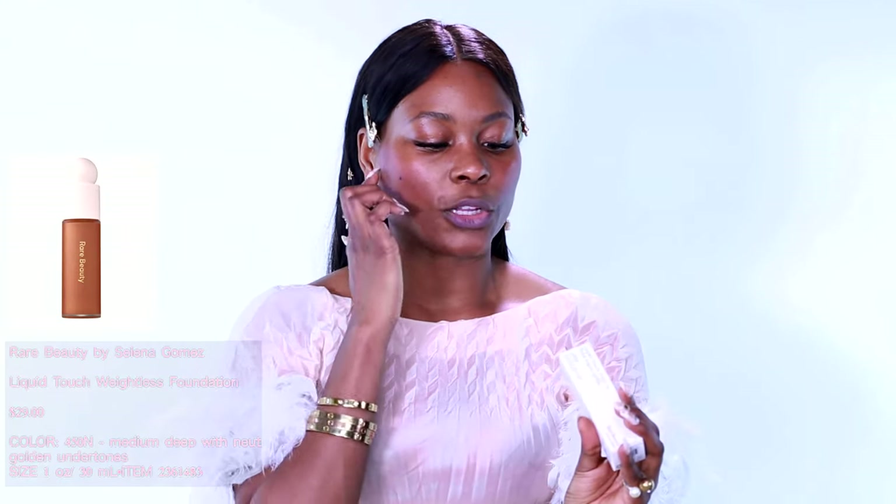Is this wearable all day? I don't know. So let's get to the foundation and see how we can build up this face from the ground up. This is also my first time trying to open this foundation. This is in color 450N. Rare Beauty is one ounce — I always look at how many ounces my products are because I travel a lot. I have not opened this at all; this is my first time touching it.